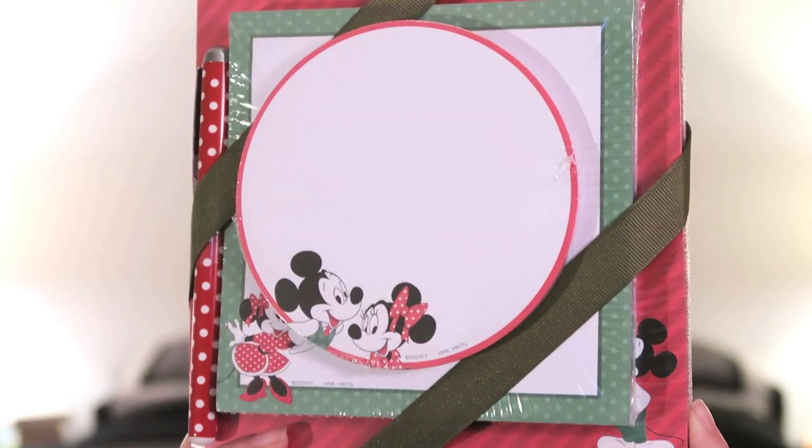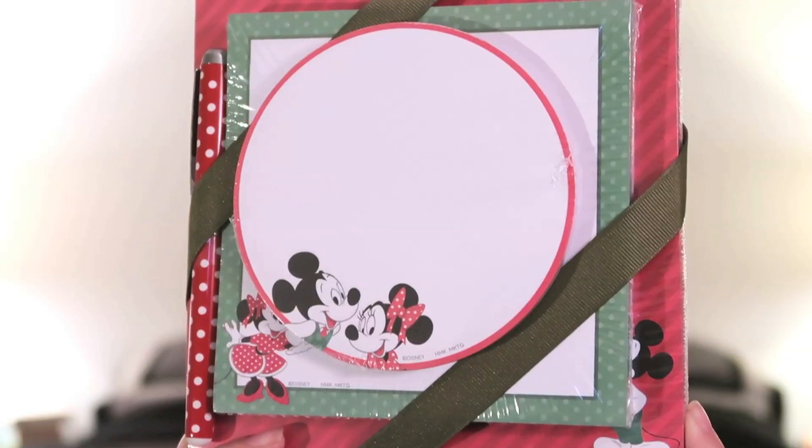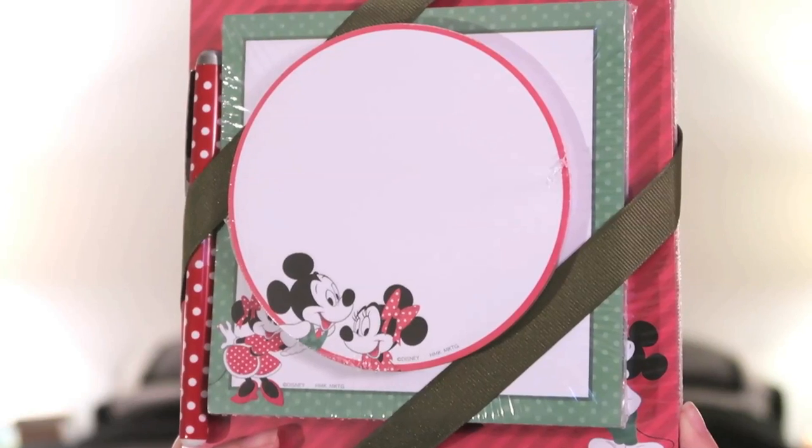The next thing is actually Disney licensed but it's from Hallmark — it's a set of different notepads and it also has a little pen included. This was just too adorable to pass up, and I actually got it at the post office. They have different pads in different sizes: the first one has Mickey and Minnie, one has just Minnie, and the last one has just Mickey. Even though they are Christmas colors, I feel like you can use them any time of the year. I'm trying to get my desk organized and I figured these would go really nicely on it.